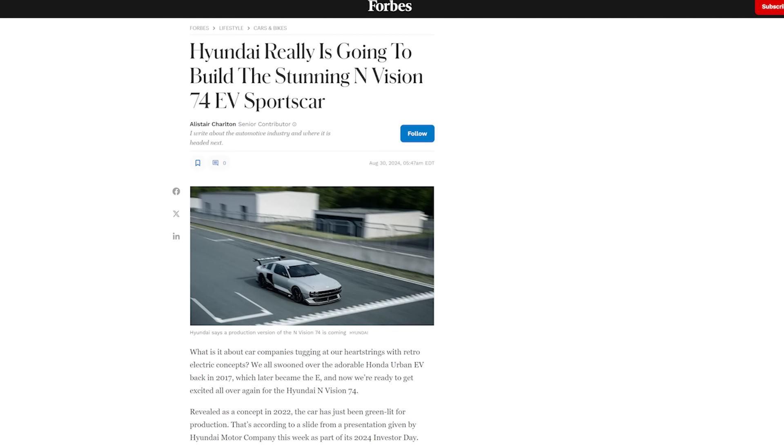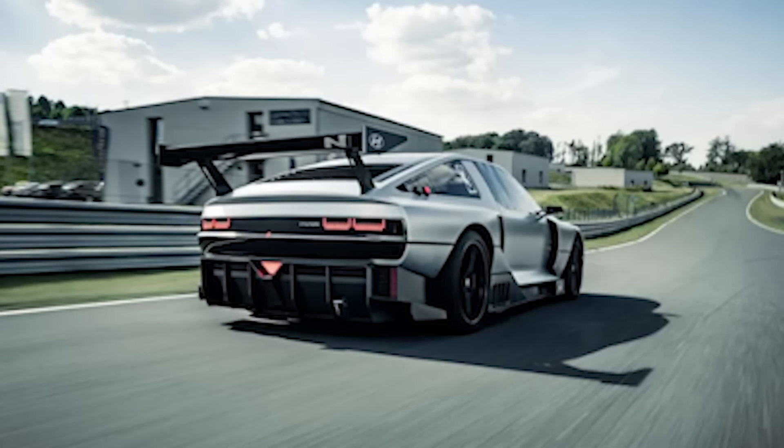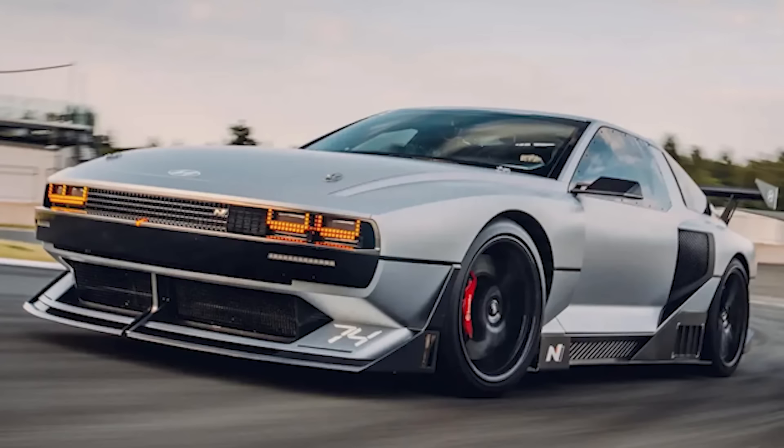So, we're here to talk about the N Vision 74 — a car that has been rumored to be greenlit, with even a goal of 2026 for delivery. When the N Vision 74 was released as a concept, I think it's the only time in my automotive lifetime where I saw literally no negative feedback. Almost everybody adored it. It was like, 'we're going into the future with some cyberpunk styling that'll actually be kind of usable,' unlike the Cybertruck, which has been revealed to be very janky.